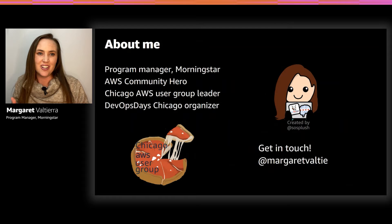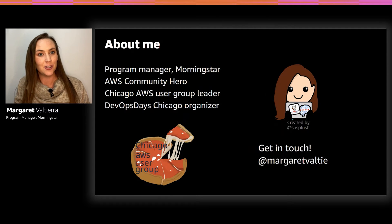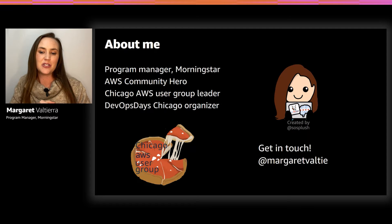I'm Margaret Valtiera. I'm a program manager at Morningstar. I'm an AWS community hero and I run the Chicago AWS user group — so if you're in Chicago, please join us. That's why I care so much about community. Chicago is the best user group in the Midwest. I'm also an organizer for DevOps Days Chicago. I'm on the socials at Margaret Valti, so get in touch.